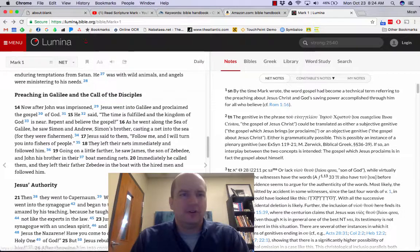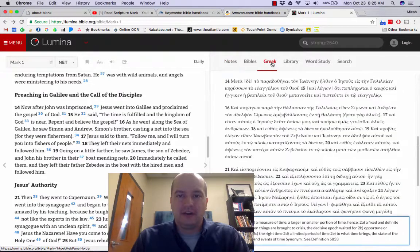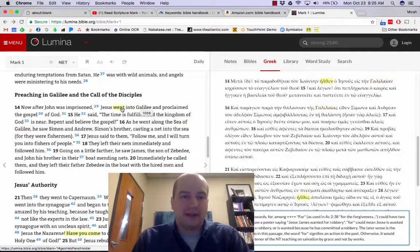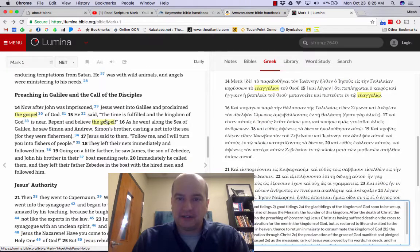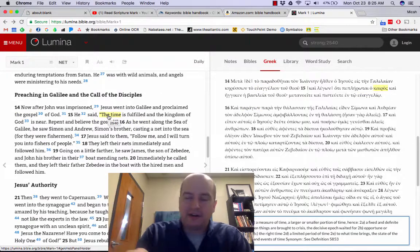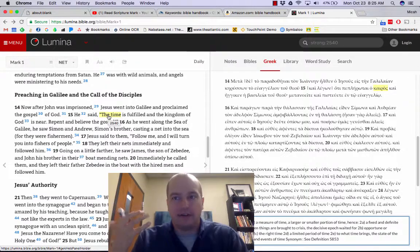If you go to lumina.bible.org and click on Greek, it gives you what's called a diglott perspective — the English on the left and the Greek on the right. As you mouse over things, it'll show you what the Greek word is. I know you probably didn't take Greek in college or a master's degree. I did, but I forgot it all. But you can look at the phrase 'the time is fulfilled,' hover over 'time,' and it shows you the word Kairos.